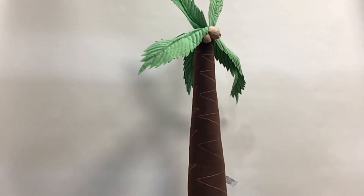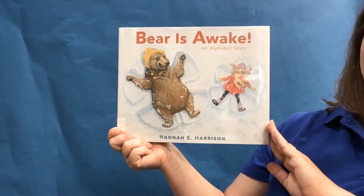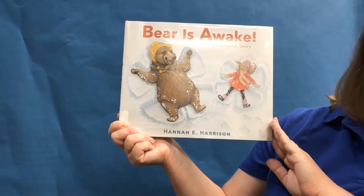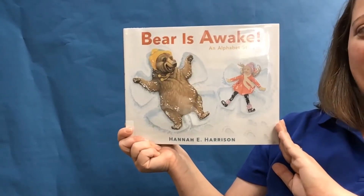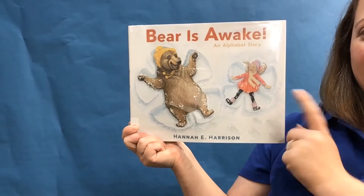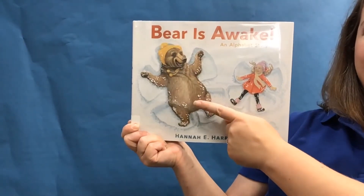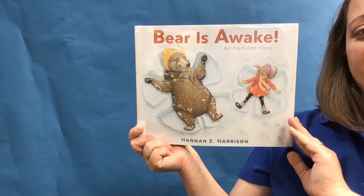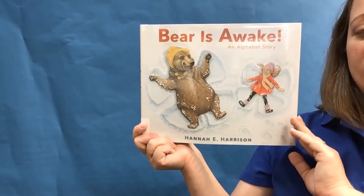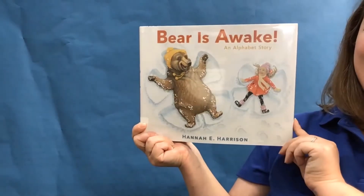Up next, another book! Bear is Awake! An Alphabet Story by Hannah E. Harrison. Let's take a look at this cover. What kind of things do you see on the cover of this book? I see a child, and I also see a bear. What do you think the weather is like in this book — hot or cold? Oh, you're right! Cold because of the snow! Very good! Let's see what happens in our book.